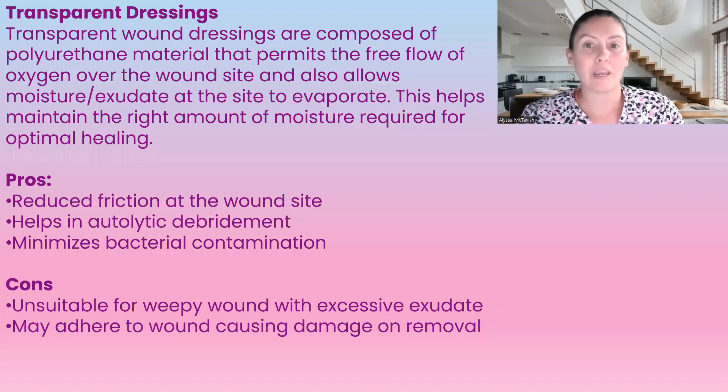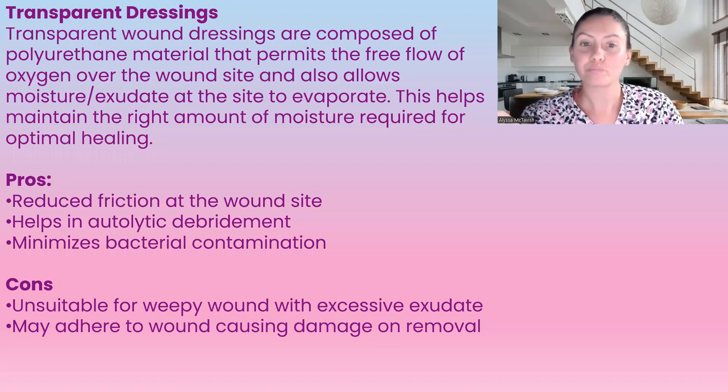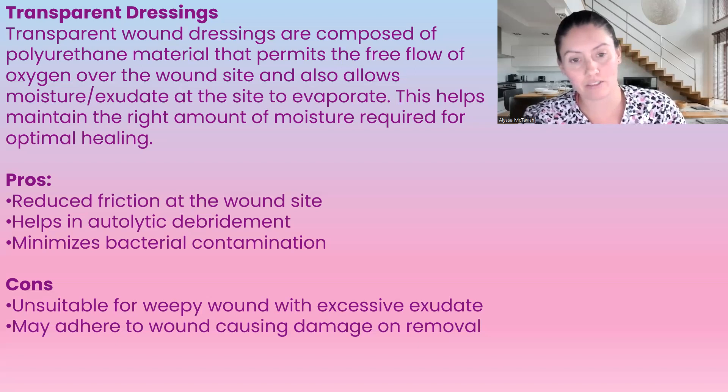Next, we have our transparent film dressings. These are composed of polyurethane material that permits free flow of oxygen over the wound, allowing some moisture and exudate evaporation at the wound site, which helps maintain just the right amount of moisture for optimal healing. With that said, transparent dressings can only withstand minimal amounts of exudate — we would not use this for a moderate to heavily exudating wound, because the evaporation won't be sufficient for those amounts.